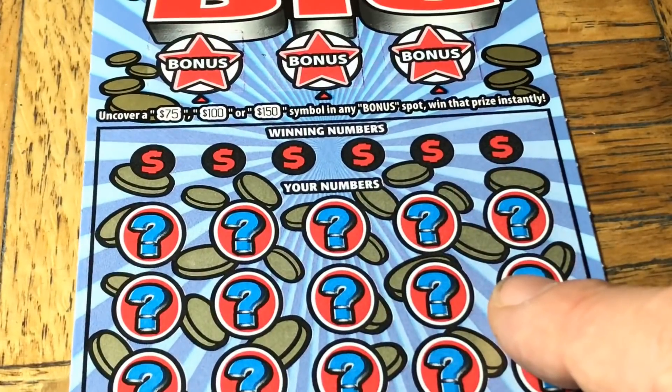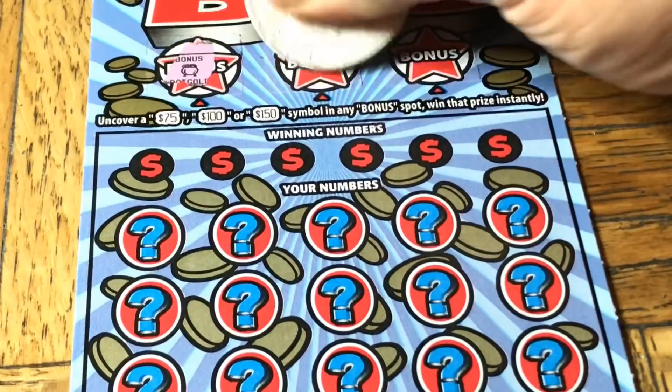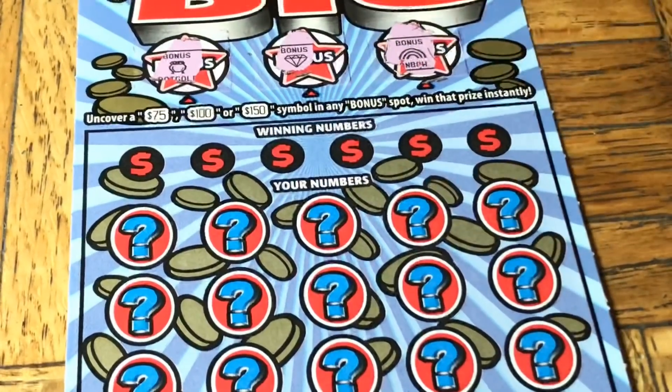Ticket zero four - let us try again. Bonus: 75, 100, 150 - any numbers at all? Those are not them.